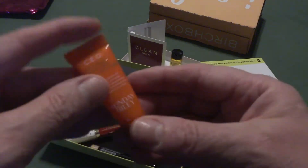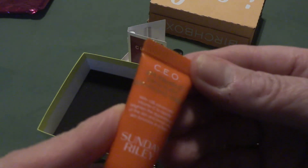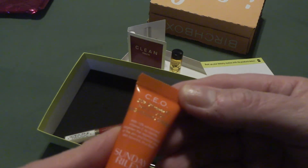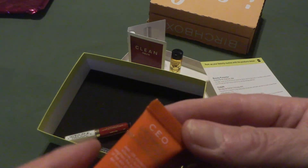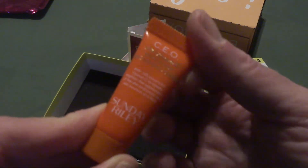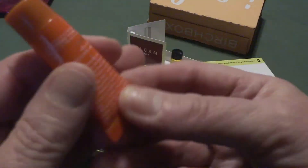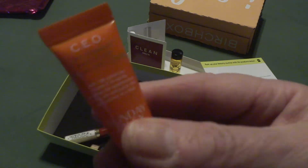Let's see what this little tiny tube is here. This is a brightening serum — CEO 15% Vitamin C Rapid Flash. It is a brightening serum to help fade dark spots, tighten pores, and plump the skin. Cute little tiny tube, and it is sealed. We'll definitely give that a try.